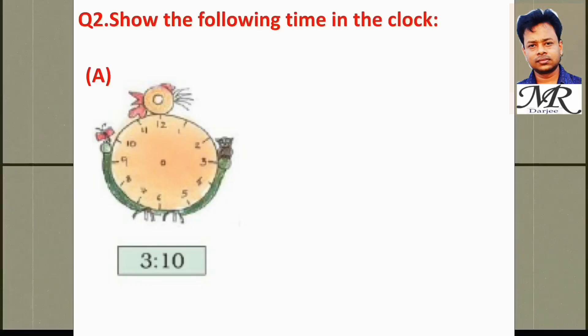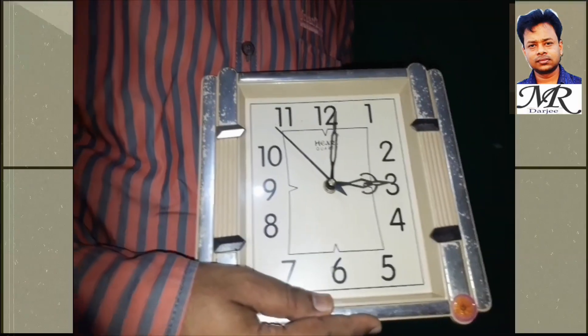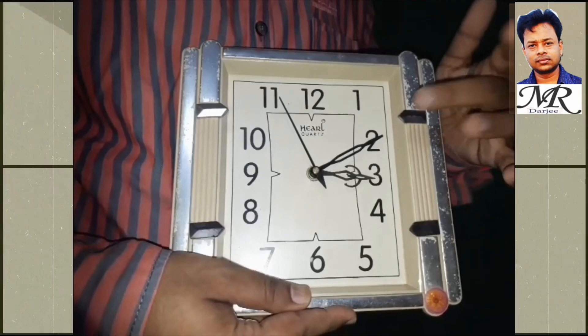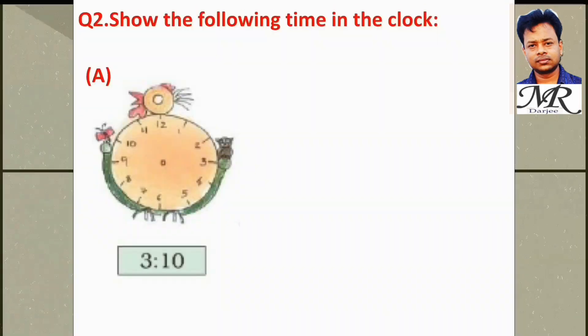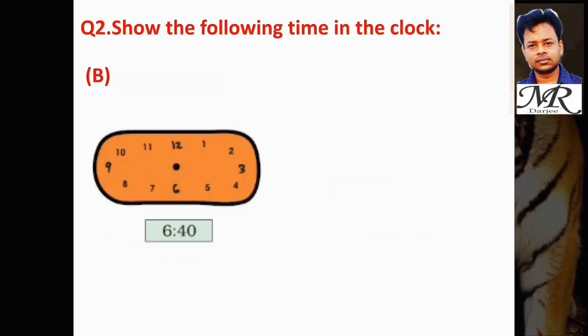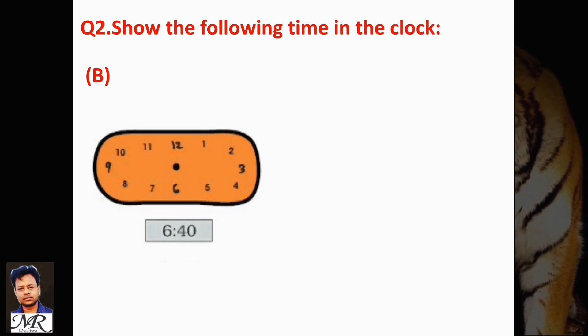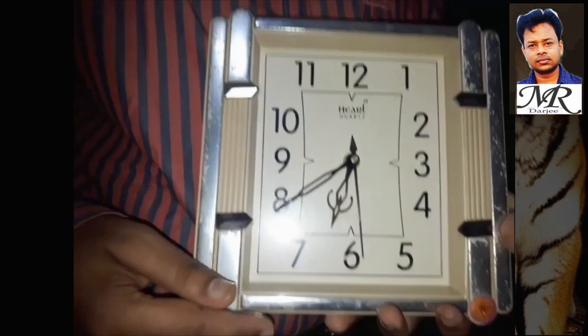Question number 2: Show the following times on the clock. (A) 3:10 — this is 3 hours and 10 minutes. Now show the time 6:40 — 6 hours and 40 minutes. This is 6 hours and 40 minutes.